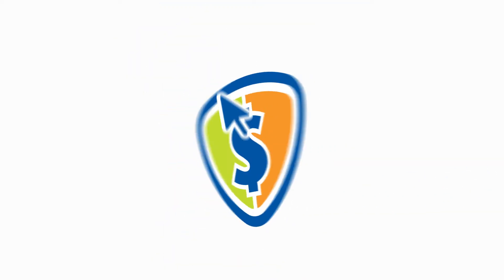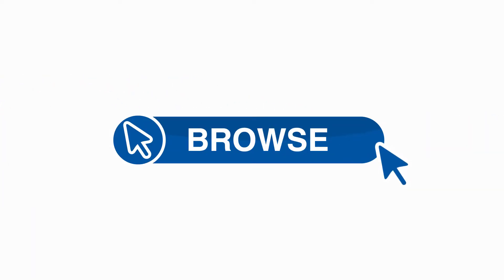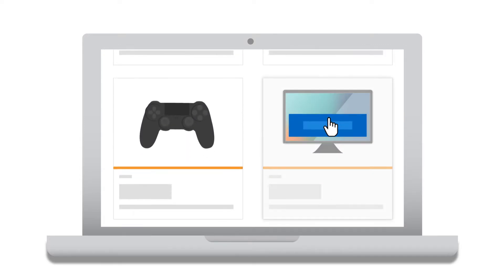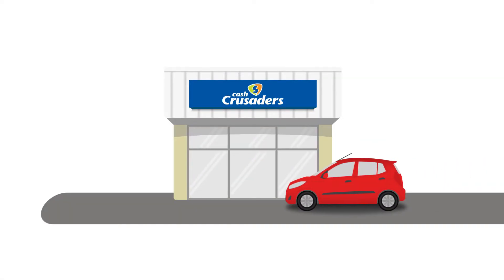You can now click and collect at Cash Crusaders. It's as simple as browse, buy and collect. Browse your local store online and select the product you want. Buy the item using one of our easy, secure payment methods. Collect the item at your chosen store.